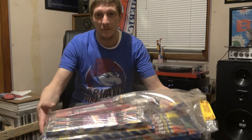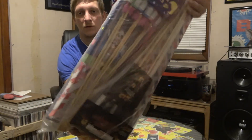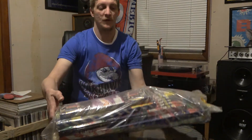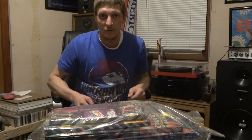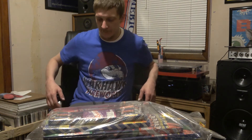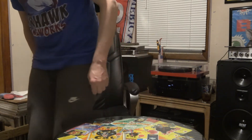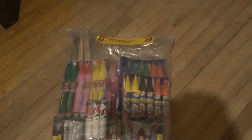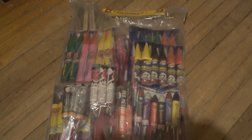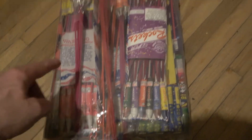One's open and one's still in the bag. All it says on it is 'fireworks assortment.' Let me get on the other side of the camera here and give you a closer look at what's actually in here. This is the actual assortment in the bag, and you can see how old this packaging is.